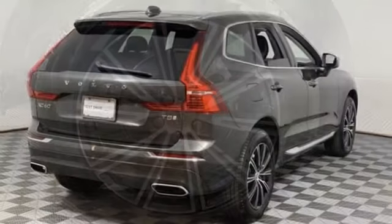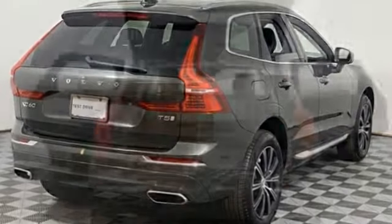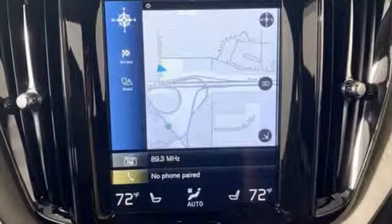It's well equipped with the features you need: engine auto stop-start feature, gas pressurized shocks, Sensus navigation integrated navigation system with voice activation, and power tilt-down heated mirrors.